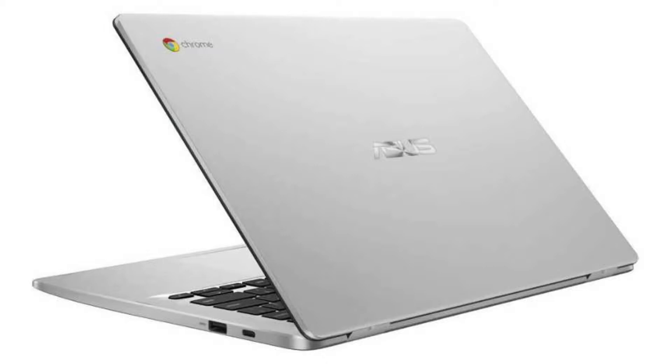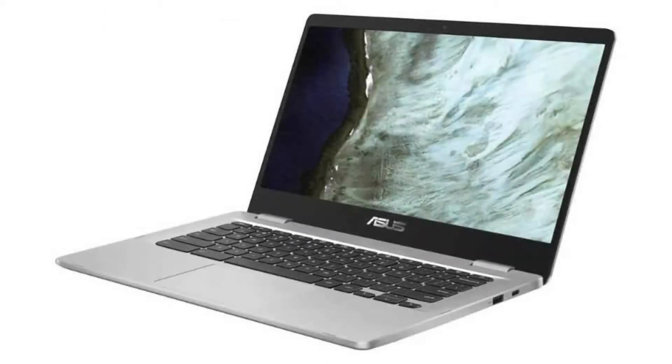It has a full-sized HD webcam, 4 USB ports — 2 USB 3 ports and 2 USB-C ports with display and power delivery support. It also has a microSD slot and a combo headphone jack.